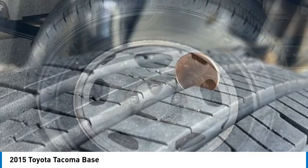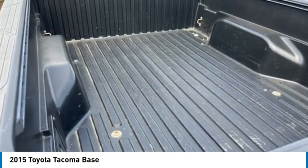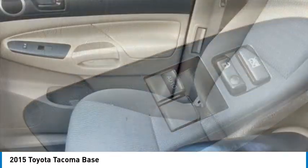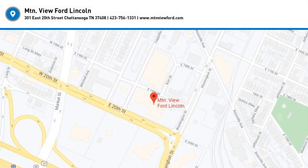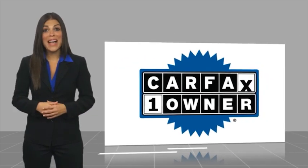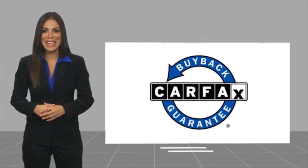Come see the car for yourself. This is a one-owner vehicle with a CARFAX vehicle history report. Be sure to find a complimentary copy of this report online or contact the dealership. This vehicle qualifies for the CARFAX Buy Back Guarantee.